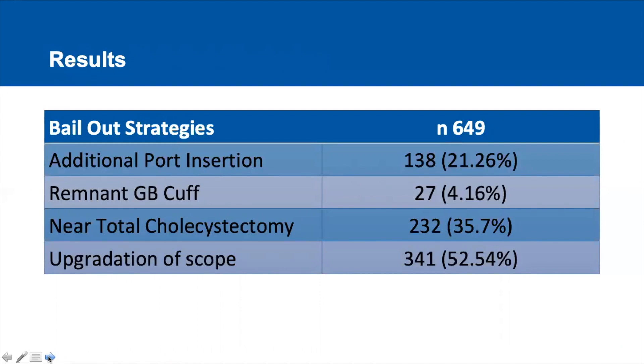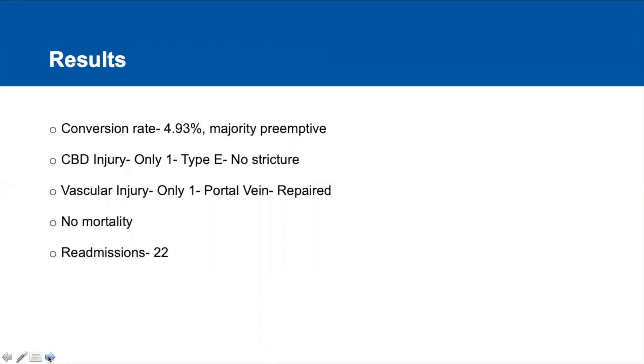Additional ports were inserted in 21.26% of the patients. GB cuff was left attached to the bowel in a total of 27 patients, and near-total cholecystectomy technique was done in 35.7% of the patients. We had a conversion rate of 4.93%. Out of these 649 patients, we had only one CBD injury and only one vascular injury.